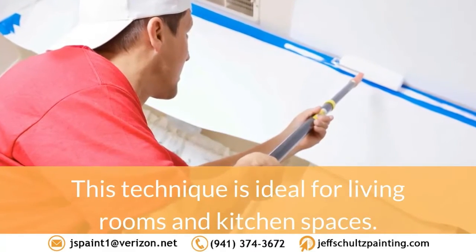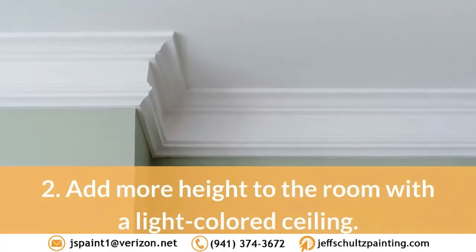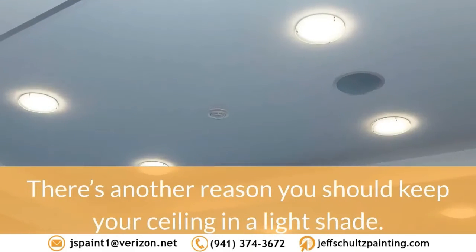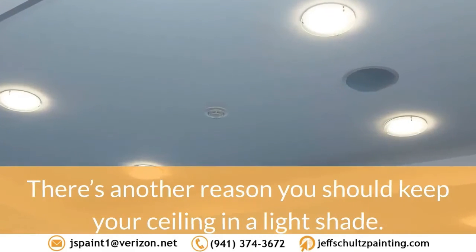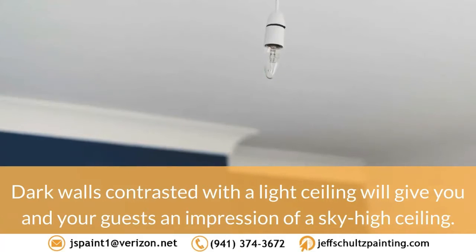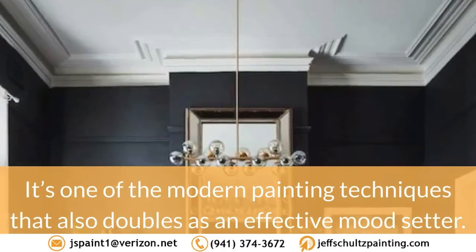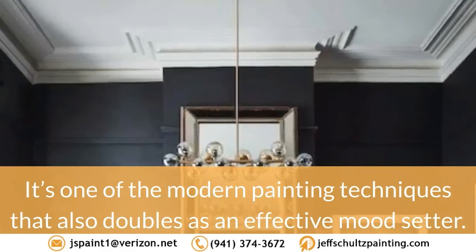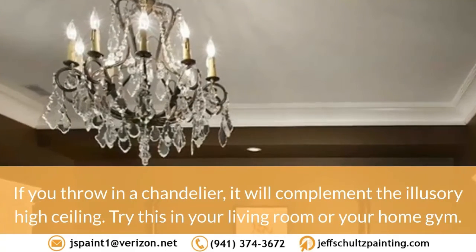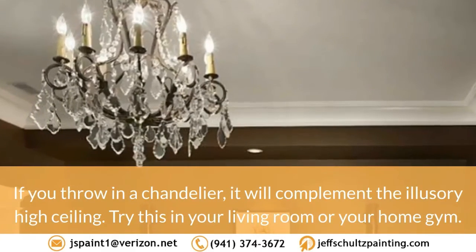This technique is ideal for living rooms and kitchen spaces to add more height to the room with a light-colored ceiling. There's another reason you should keep your ceiling in a light shade: dark walls contrasted with a light ceiling will give you and your guests an impression of a sky-high ceiling. It's one of the modern painting techniques that doubles as an effective mood setter. If you throw in a chandelier, it will complement the illusory high ceiling — try this in your living room or home gym.